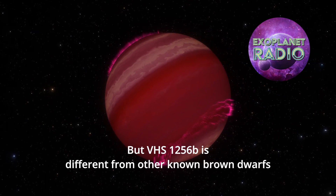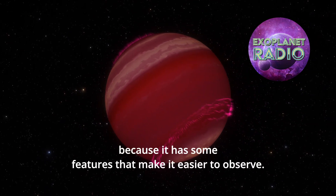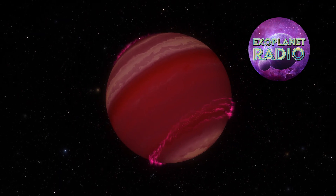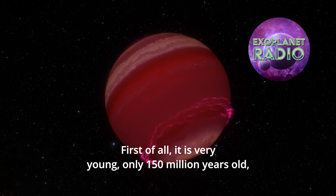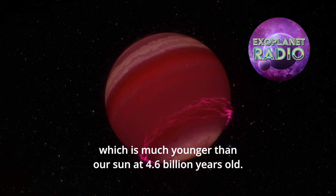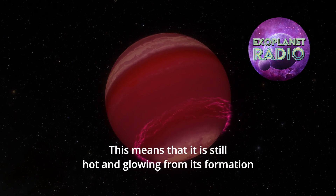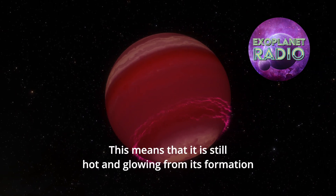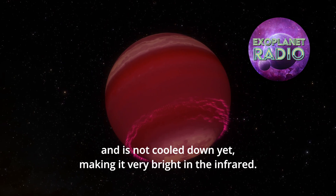But VHS-1256b is different from other known brown dwarfs because it has some features that make it easier to observe. First of all, it is very young — only 150 million years old, which is much younger than our sun at 4.6 billion years old. This means that it is still hot and glowing from its formation and has not cooled down yet, making it very bright in the infrared.